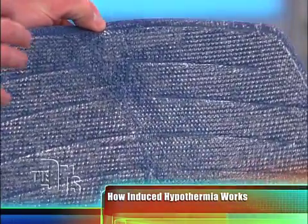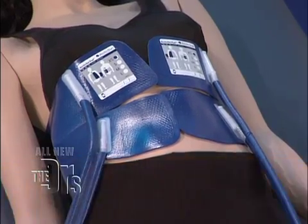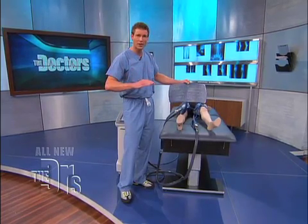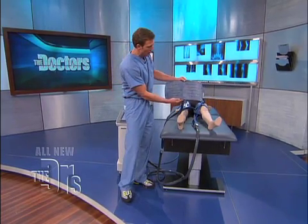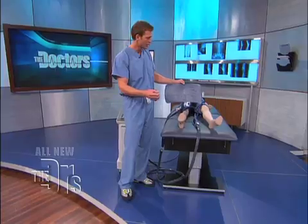The pads are placed strategically on the body. What's so remarkable about this device is you can very accurately lower someone's body temperature. But maybe more importantly, after you induce that hypothermia in the first 24 hours, the rewarming is so very crucial. Using these pads, you can very accurately rewarm a patient. And you can see the fluid running through this pad here — that's how it's accomplished.